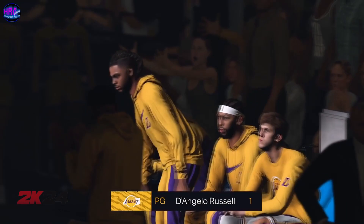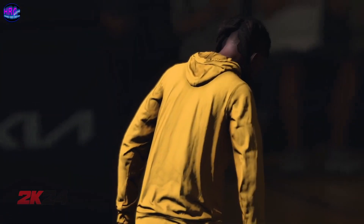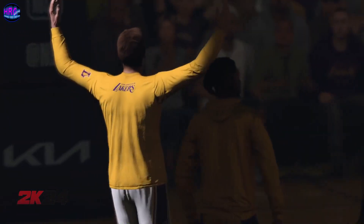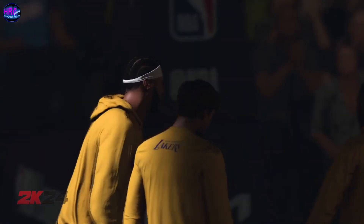Starting at point guard, at six feet three inches, number one, D'Angelo Russell. At guard, 6'5", number 15, Austin Reeves. Starting at center, six feet ten inches, number three, A.D. — Anthony Davis.